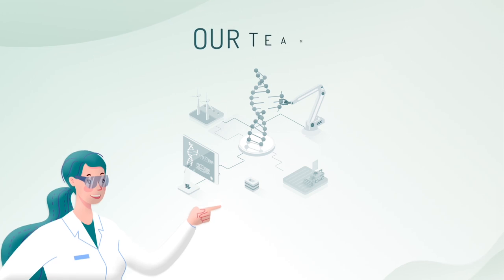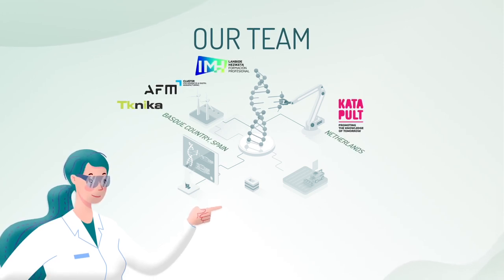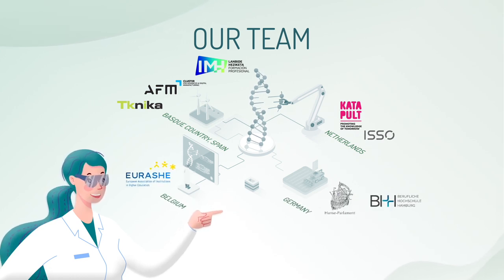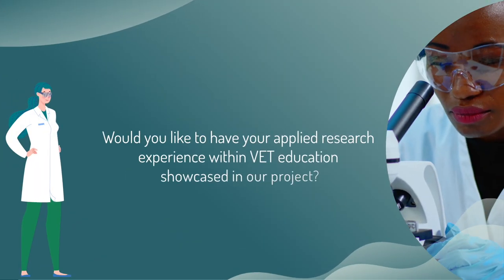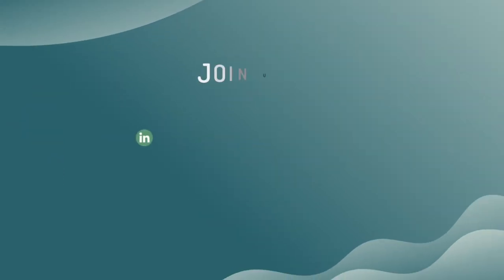Through the AIR-INVET project, we aim to drive European economic growth and support the green and digital transition by promoting applied innovation and research in vocational education and training for SMEs and industry. Would you like to have your applied research experience within VET education showcased in our project? Join us!